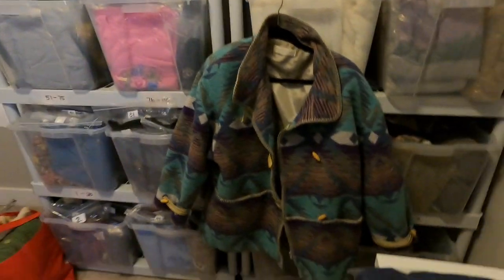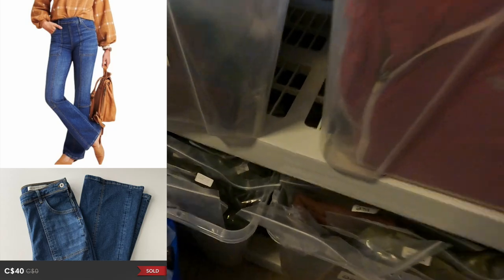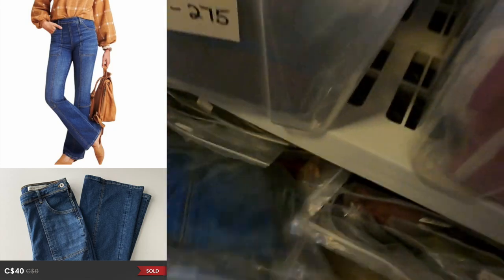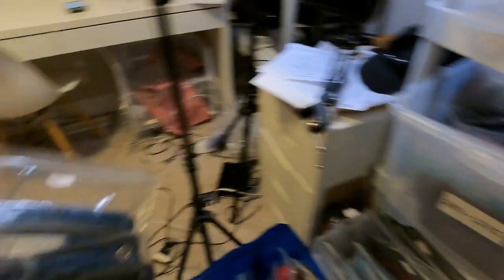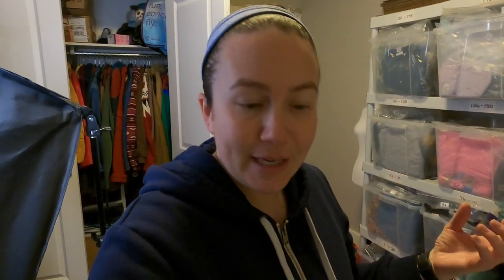The next item to sell was a pair of Anthropologie and Pilkrow kind of like patchwork jeans. I don't know how to describe them. I found these a couple months ago. I listed them pretty high, just hoping they would sell a little bit higher. They sold for $40. I'll take it - not what I was hoping for, still making a profit. I'm just getting good at accepting reasonable offers.